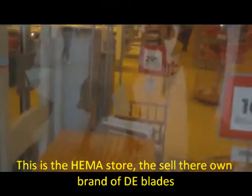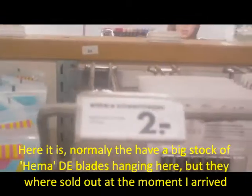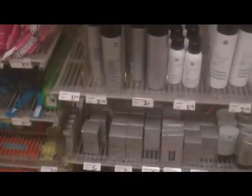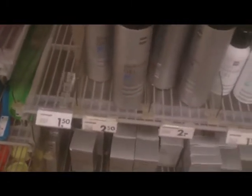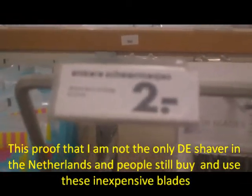Here I go to the HEMA store, looking for their own brand of HEMA blades, but when I arrived they were sold out. I wanted to show you where I buy my double-edged razor blades, but normally here on the left side they have the HEMA double-edged razor blades and they cost only 2 euros - but this time it was empty, they were sold out. This is a good sign - that means I'm not the only one shaving with an inexpensive DE blade. There are more men here in the Netherlands who shave with a DE blade.